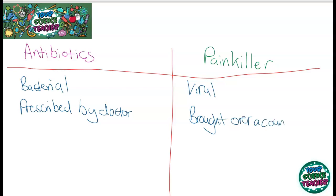If you've got a severe viral infection and need really strong painkillers, sometimes they have to be prescribed by a doctor and picked up from a pharmacist as well. Antibiotics kill bacteria, whereas painkillers only lessen the symptoms.